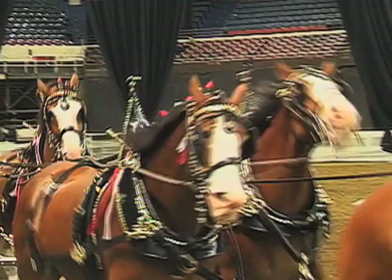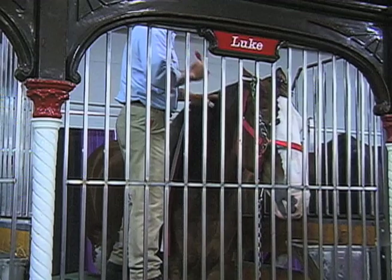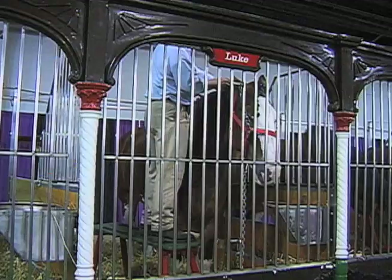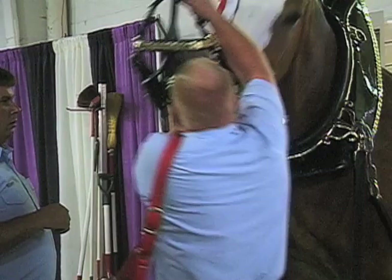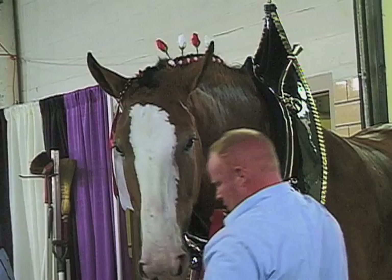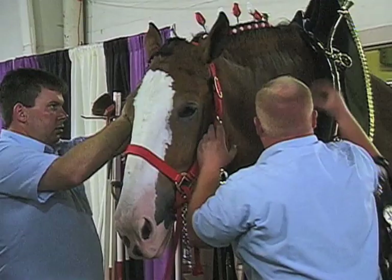How long does it take to get the animals ready for a show? It takes about half an hour to braid them up and 45 minutes to hitch them. Their gear is substantial — each horse is carrying about 130 pounds when fully harnessed. The wagon itself, when they're all hitched up, weighs about 6,000 pounds. Each horse weighs about 2,000 pounds and can pull twice his own weight.